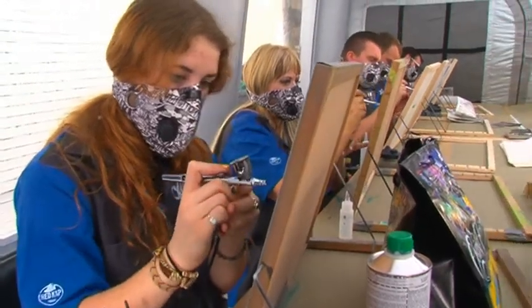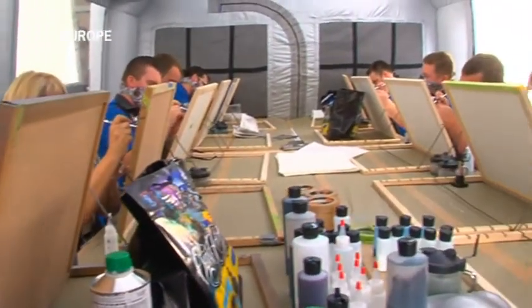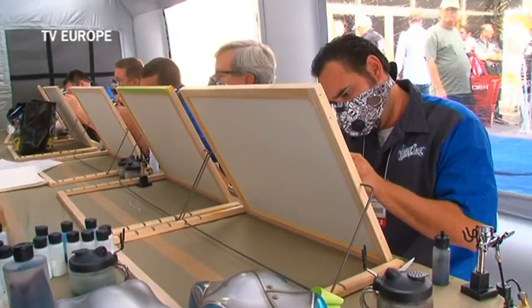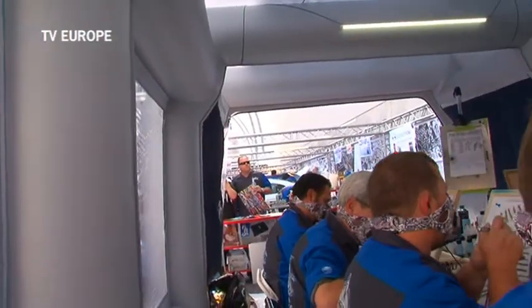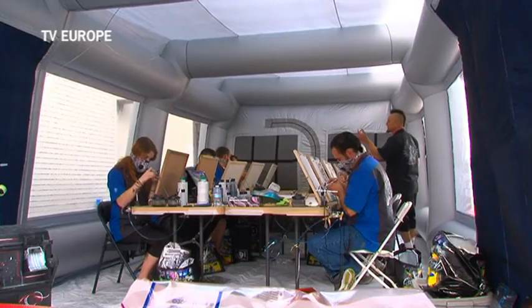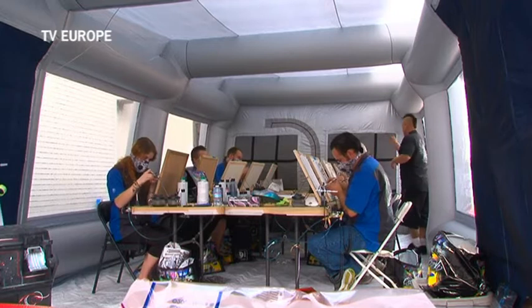This year West Coast Customs were demonstrating the versatility of the latest Carcoon workstation, using it as a mobile classroom to tutor some of the best up-and-coming airbrush artists from across America. Each day, eight new artists signed up for the intensive one-day course working inside the Carcoon environment.